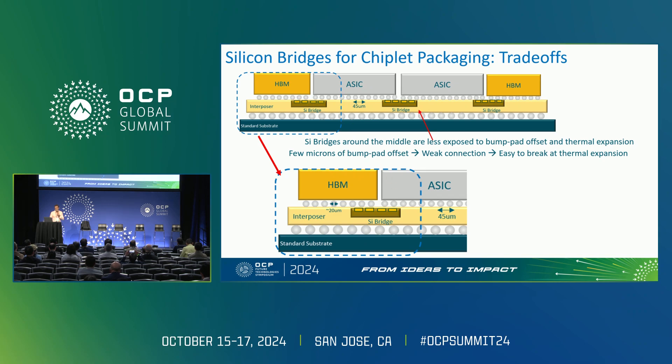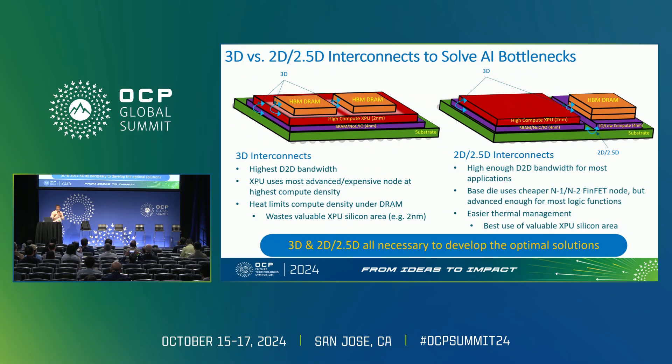Some of the issues you may have heard about with Blackwell recently are related to that as well. Some people also try to address the bandwidth issue by putting HBM DRAM on top of the processor chip. This gives 3D bandwidth, but DRAM is very temperature-sensitive — you have to make sure the area underneath it, roughly 150 mm², isn't burning too much power, or it will corrupt the data. So it's still preferable to put HBMs on the side and connect them with efficient tools — a combination of 3D and 2.5D hybrid remains the better option.